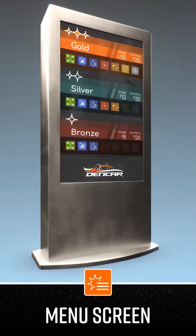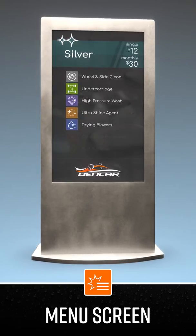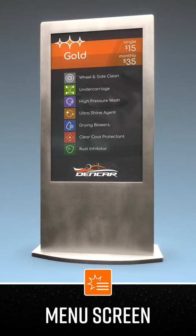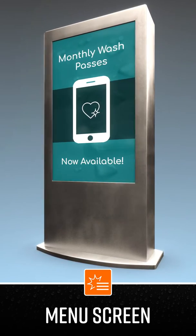The 65-inch stainless steel site responsive menu board is fully integrated into the Dencar platform. You can automatically update pricing or show a lane out of service based on the wash status signal from your car wash equipment.